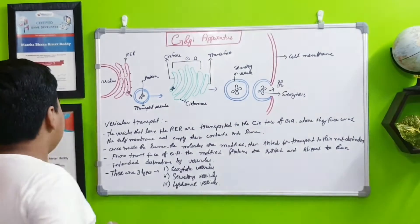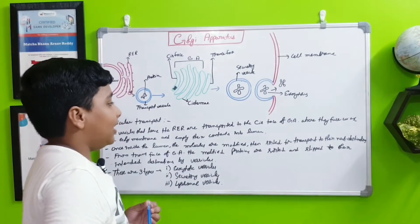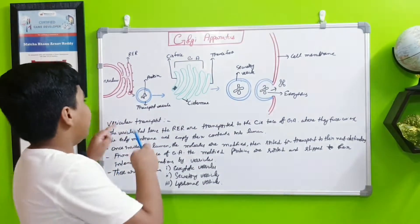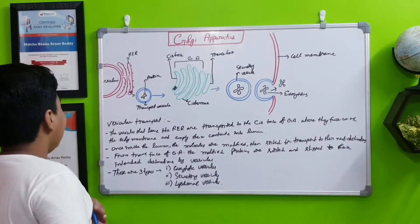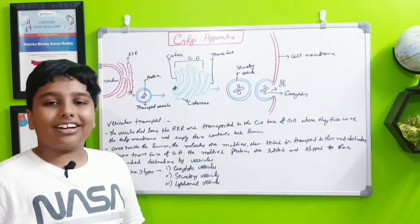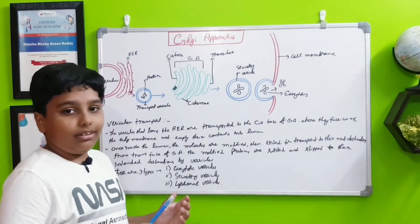Now I will explain vesicular transport. The vesicles that leave the rough endoplasmic reticulum are transported to the cis phase of the Golgi apparatus, where they fuse with the Golgi membrane and empty their contents into the lumen. Once inside, the molecules are modified and sorted out for transport to their next destinations — for example, other organelles or outside the cell.